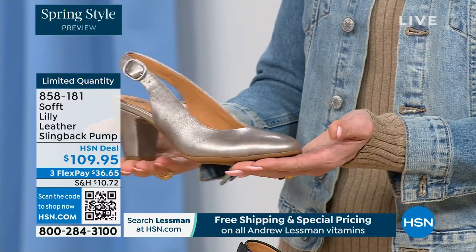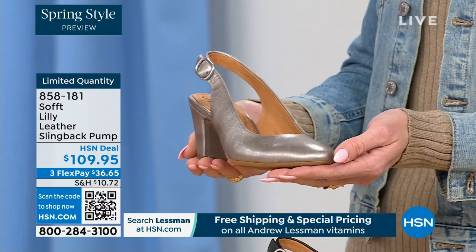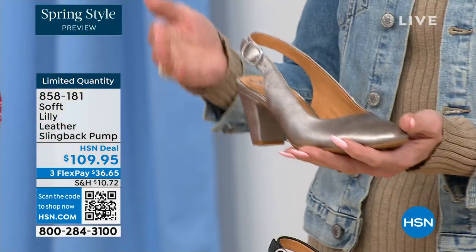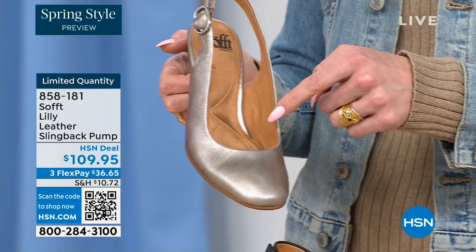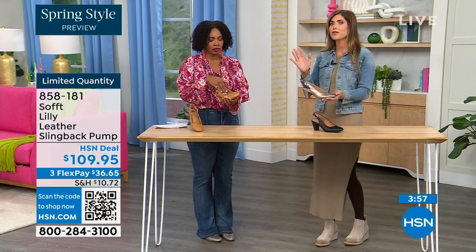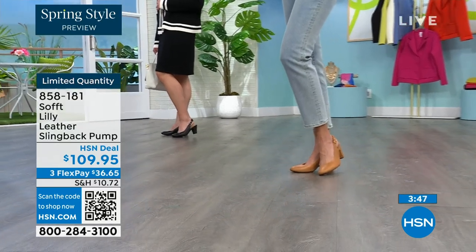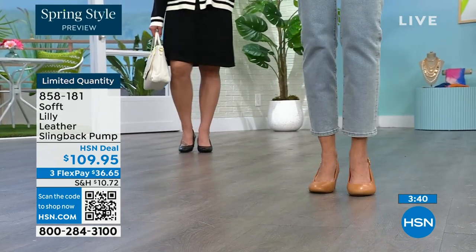We spend so much money on event shoes and don't think twice, then we get everyday shoes without much thought. But Soft is an investment in your feet because we use quality leathers, quality suede, and every attention to detail from the ball of your foot to the heel including arch support. Why not invest in a shoe you'll actually wear — one that lives in the front of your closet because it goes with everything?